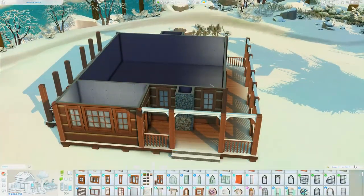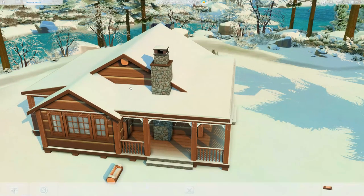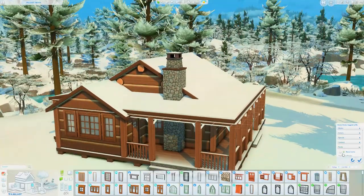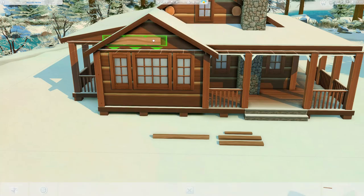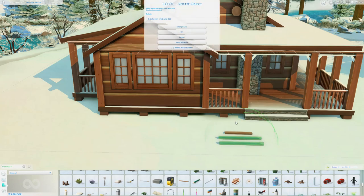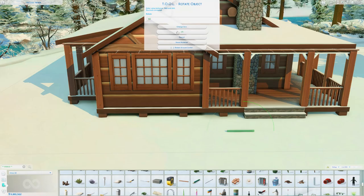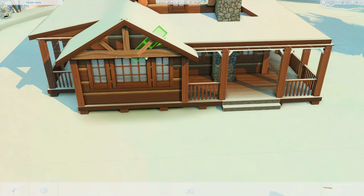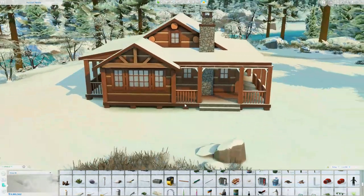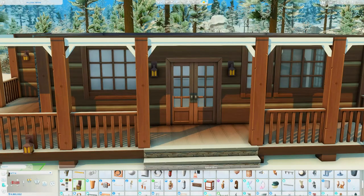I knew I wanted to build a log cabin and I wanted it to be set in winter. I think I really struggled here because the exterior paneling — I think it's technically considered a siding — is from Outdoor Retreat and it's supposed to be a log cabin texture, but it's very very flat. I always struggle trying to use it because the build never looks the way I want. I also struggle with building in the winter because landscaping is really difficult when everything's dormant. I don't do any terrain paint, so I don't really know what this build is going to look like in different seasons.